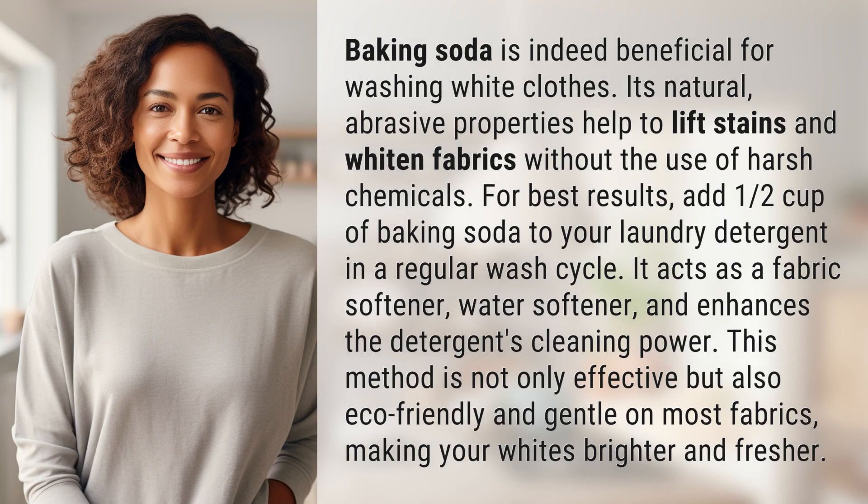Baking soda is indeed beneficial for washing white clothes. Its natural abrasive properties help to lift stains and whiten fabrics without the use of harsh chemicals. For best results, add one half cup of baking soda to your laundry detergent in a regular wash cycle.